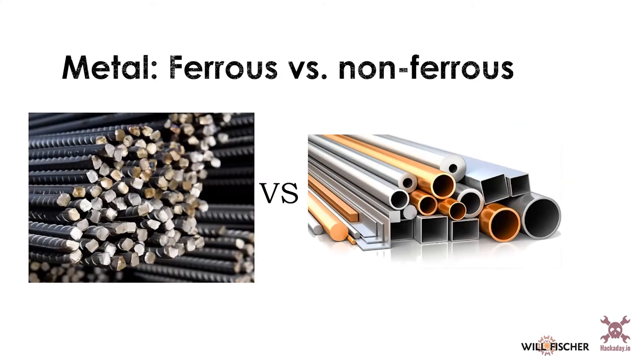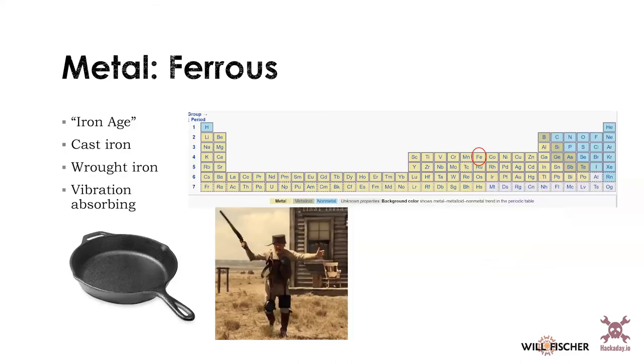Now, talking about specific materials: I'll break metals into two groups — ferrous, meaning iron-containing, and non-ferrous, which is everything else. Starting with ferrous metals, the classic one is cast iron, which started the iron age. You can also work with wrought iron, where you bend it from a shape. Cast iron is nice for many reasons: it has a really high specific heat, making it great for cooking; it's porous so it seasons well; and industrially it's vibration-absorbing, useful for bearings in acoustically sensitive environments.